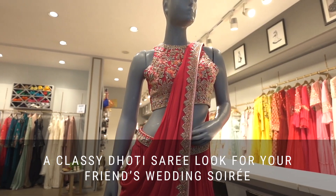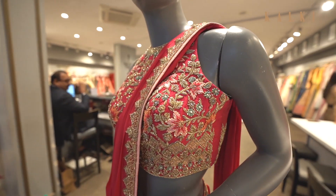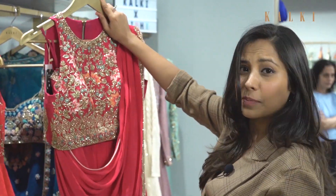This draped saree set is amazing for a mehendi function and it's a lovely colour. You can style it with nice bold studs or something with one of the colours in it, with nice heels please.